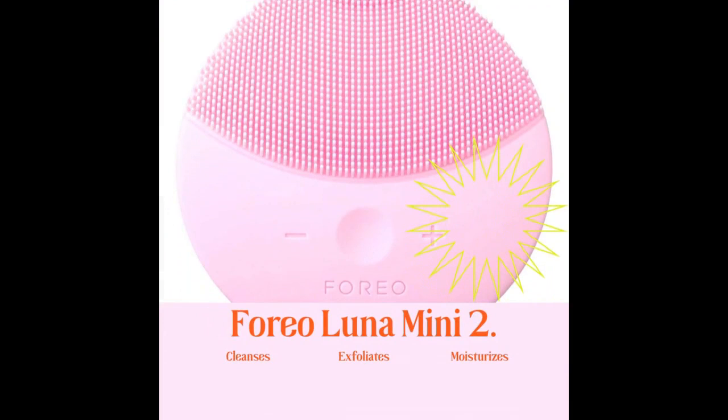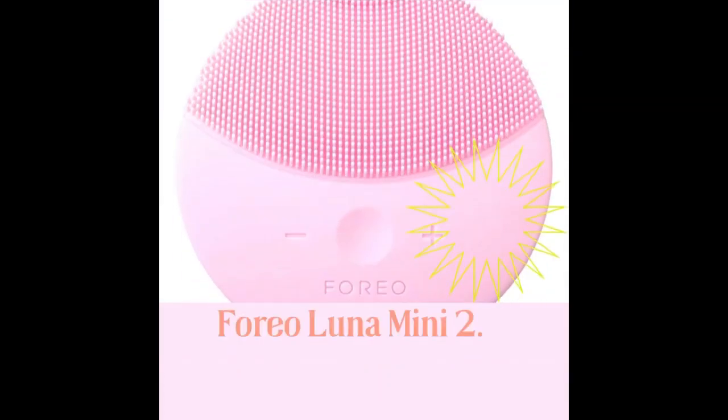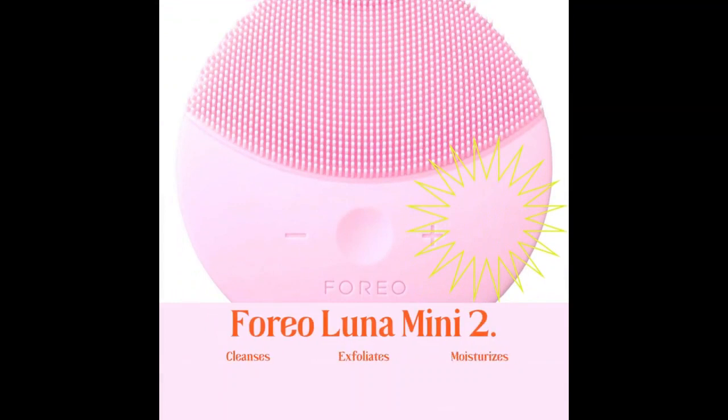Last but not least, we have the Foreo Luna Mini 2. This facial cleansing brush uses T-Sonic pulsations to gently cleanse and exfoliate the skin. It is made with soft silicone bristles that are gentle enough for all skin types, and it is rechargeable so you don't have to worry about replacing batteries. Plus, it comes in a variety of fun colors like fuchsia, mint, and midnight.